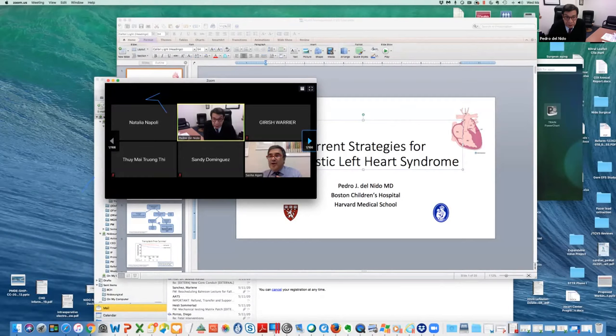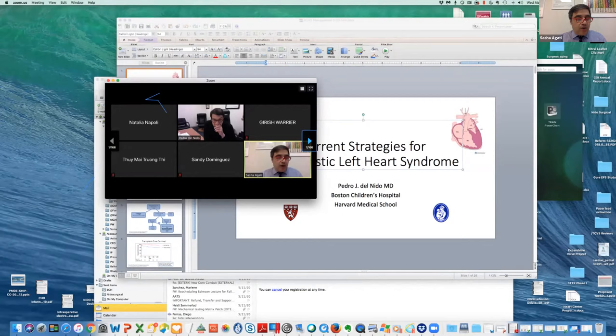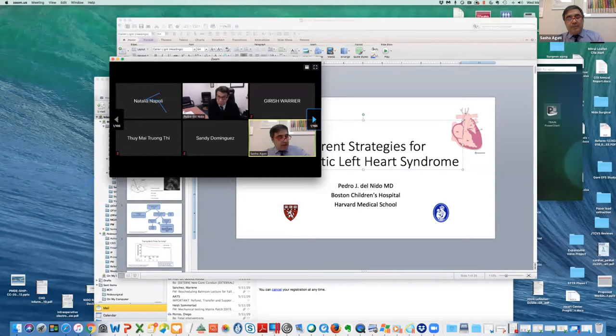Now we go on to the hybrid approach. As Professor Del Nido told us, one of the experts on this type of approach for hypoplastic left heart syndrome — I would like to introduce Professor Mark Galantowicz, who will talk about his experience with the hybrid approach. He is the Chief of Cardiothoracic Surgery at Nationwide Children's Hospital in Columbus.